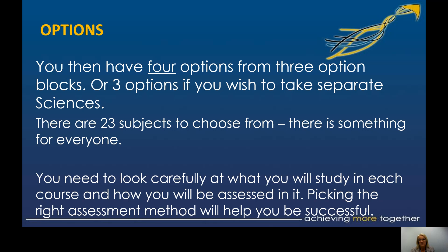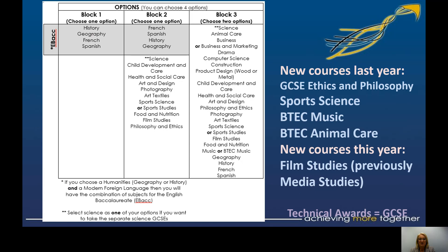You have four options. There are three option blocks — or three options if you wish to take the separate sciences. We have a really good offer at Liscard: 23 subjects to choose from, which is a large variety. This means there should be something for everybody, but it can also make the decision more tricky. You need to look at the subjects carefully, look at the content, look at how they're assessed, and go from there.